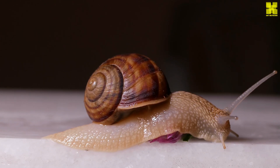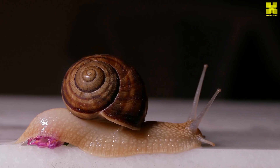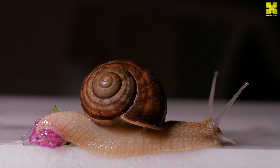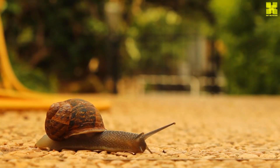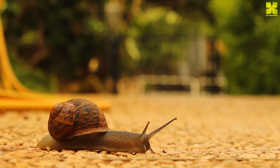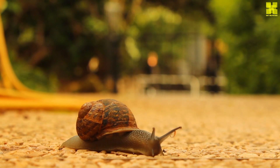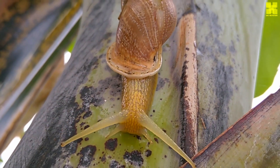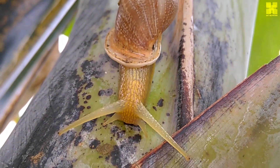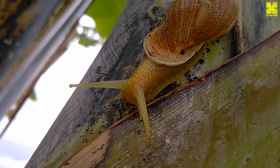Snails are hermaphrodites, possessing both male and female reproductive organs. This remarkable adaptation allows them to reproduce both sexually and through self-fertilization. During mating, snails exchange sperm packets, ensuring genetic diversity in their offspring. Eggs are laid in clutches, typically hidden in moist soil or under protective cover, where they undergo a remarkable transformation from fertilized cells to miniature snails.